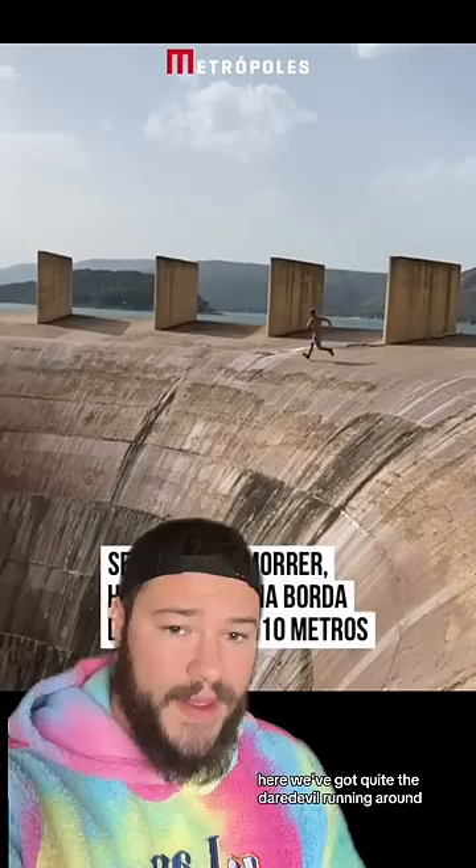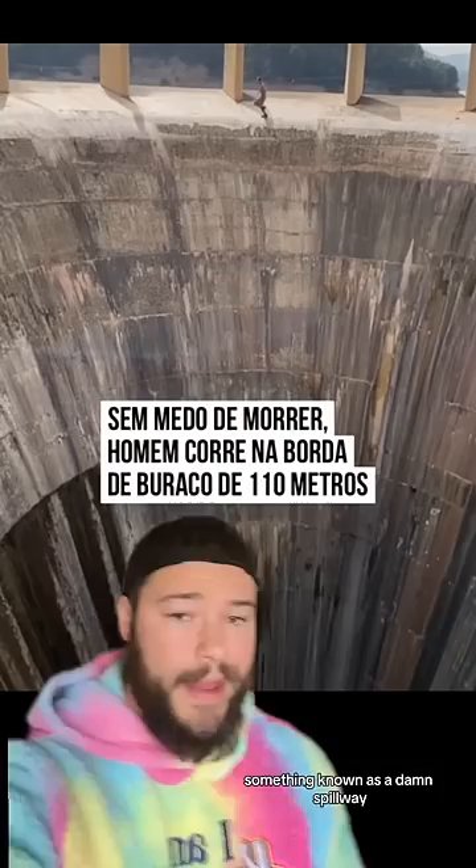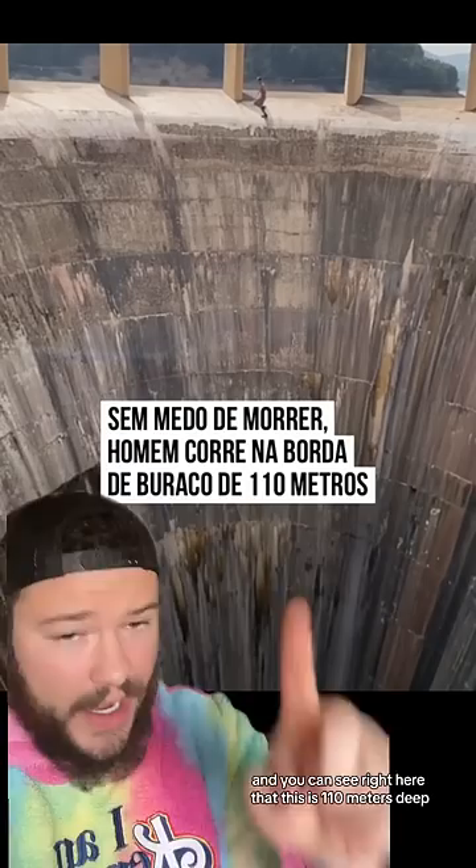Here we've got quite the daredevil running around something known as a dam spillway. And as you can see from this point of view, he is dangerously close to the edge. One wrong move, he's done for. You can see right here that this is 110 meters deep, which is over 300 feet.